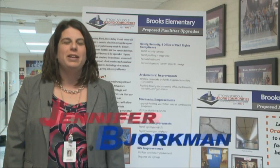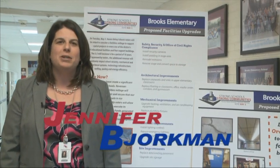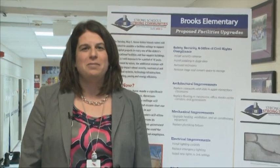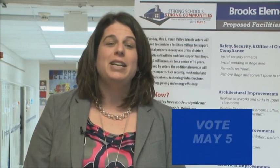Hello, my name is Jennifer Bjorkman. I am the proud principal of Brooks Elementary School in White Lake, Michigan. We are part of the Huron Valley School System and I would like to share with you today how the facilities millage will support our 280 Brooks Bobcats that we have at Brooks Elementary.